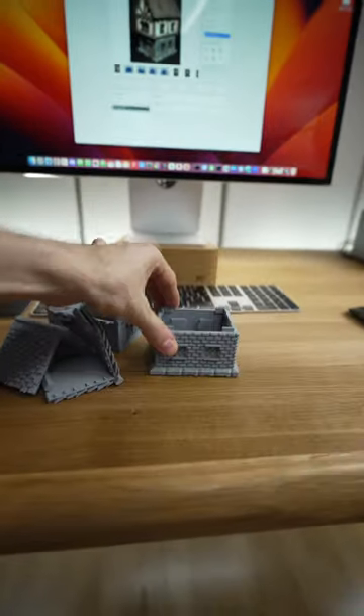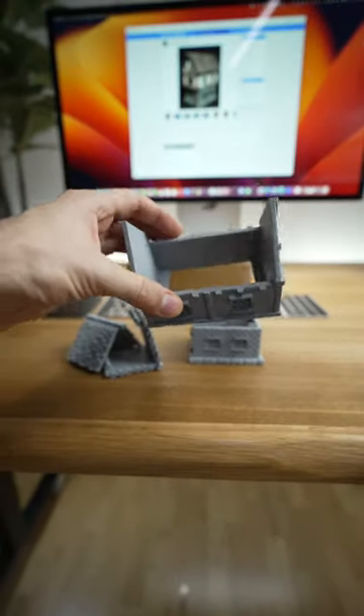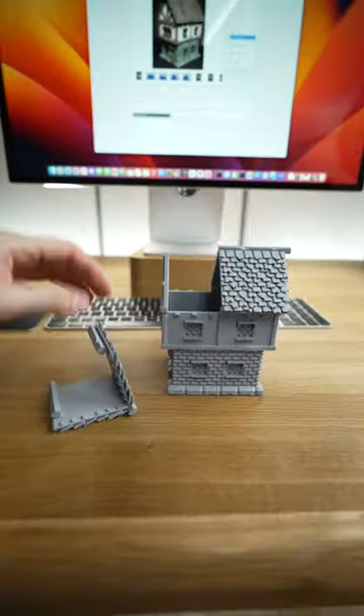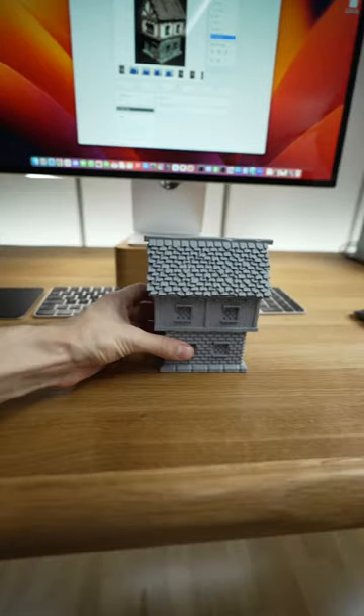We have the base. Then the first floor goes on top. And the roof for the attic. Perfect.